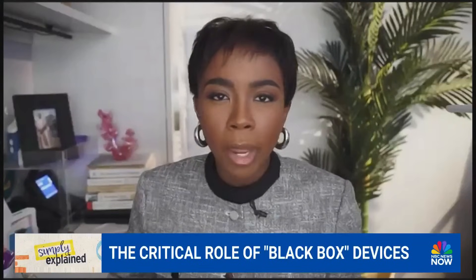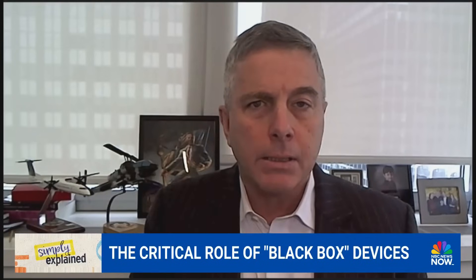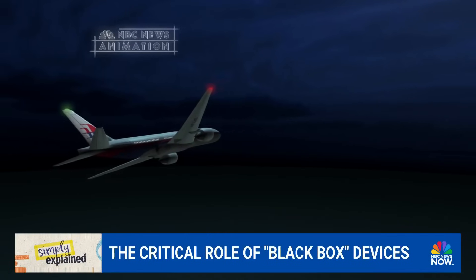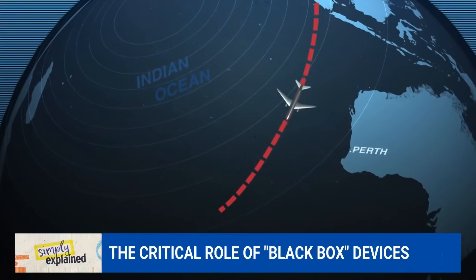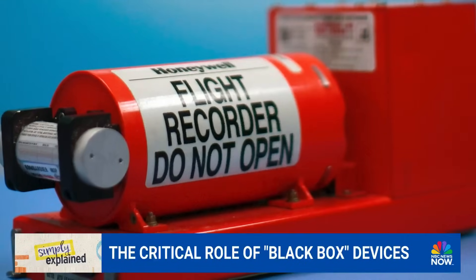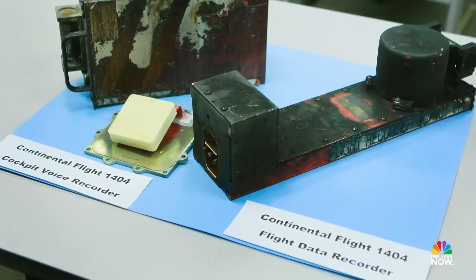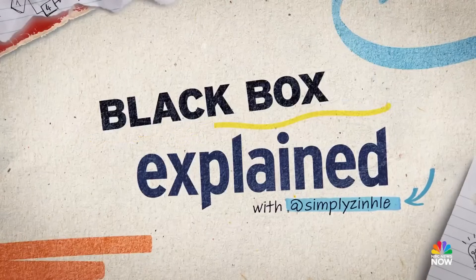Has there been any discussion about updating the information black boxes collect? After the Malaysia 370 disappearance, there was a big question of why don't they live stream the data? What about video? The question is whether there is a need for it, and balancing the legitimate privacy interests of pilots — it'll be something that we continue to debate going forward. And that's Black Boxes Simply Explained.